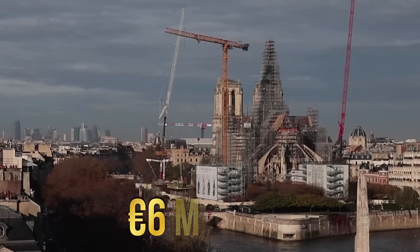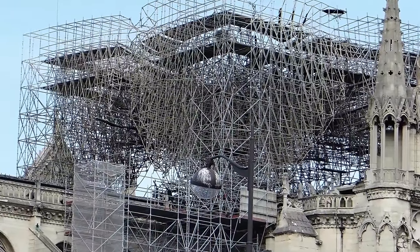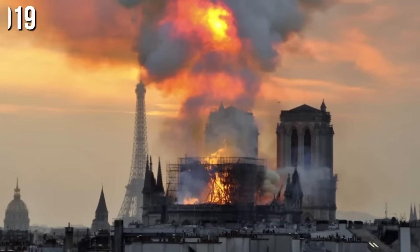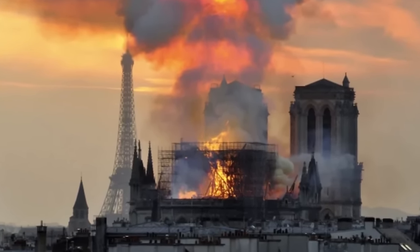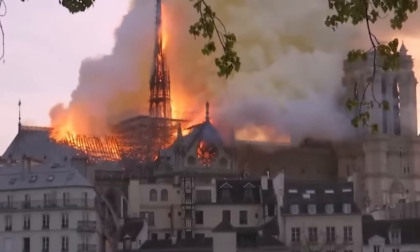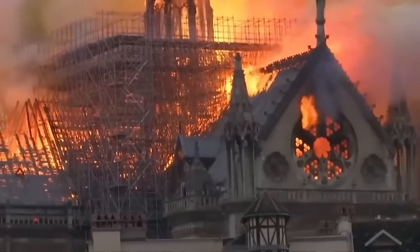A costly renovation of 6 million euros for the spire began in late 2018. Scaffolding was installed and decorative elements like the copper statues on the roof were removed. On April 2019, at exactly 6:18 pm, a fire started in the attic. The smoke detectors immediately picked it up and alerted cathedral employees. A guard was sent to investigate, but was mistakenly sent to the wrong location.